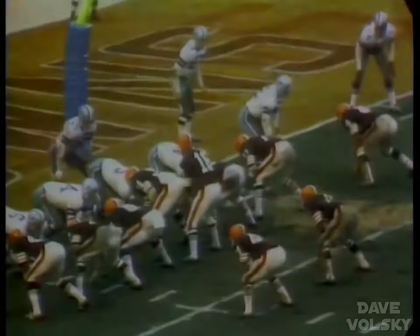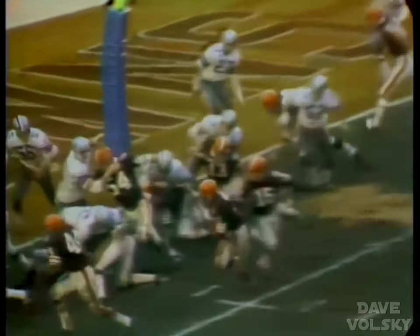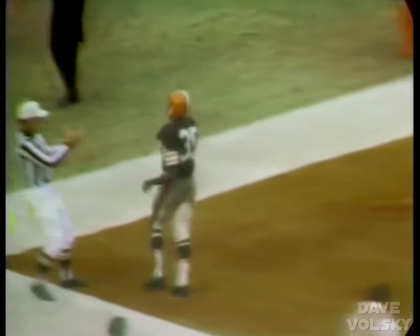Collins again is flanked out to the right side. The backs are set strong to the left. Nelson turns, hands off to Bo Scott. Around the left side — he's over for the touchdown.